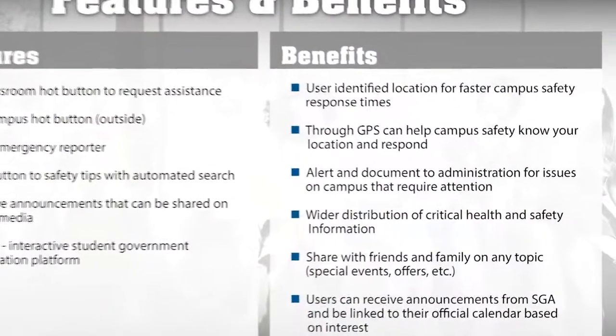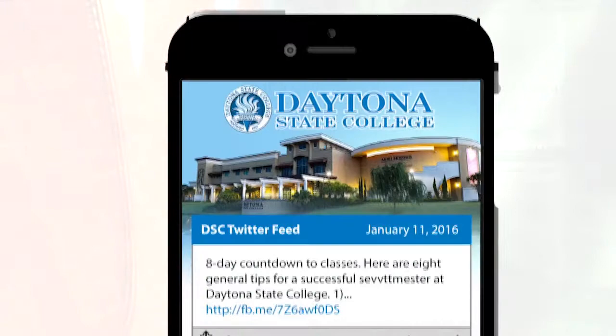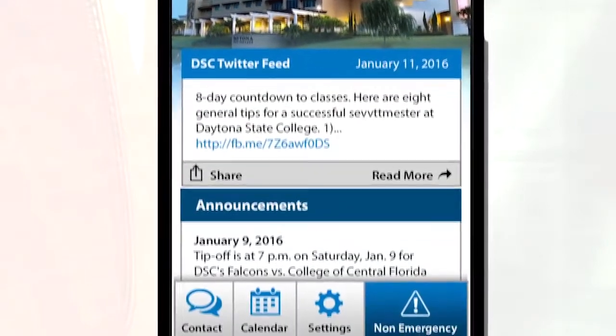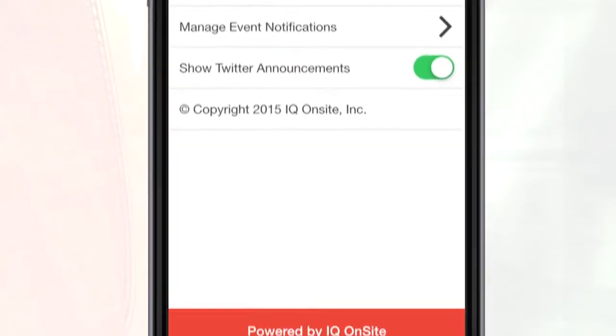When a school decides to partner with Campus Ping, the app is free for students and their parents. In addition to safety alerts, it can also act as a mass notification tool to announce special events and other campus activities.